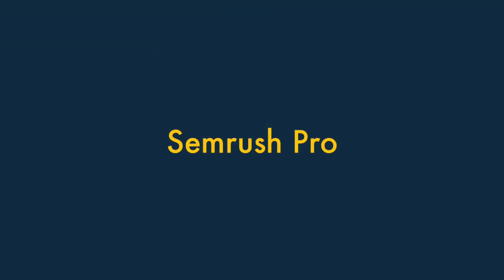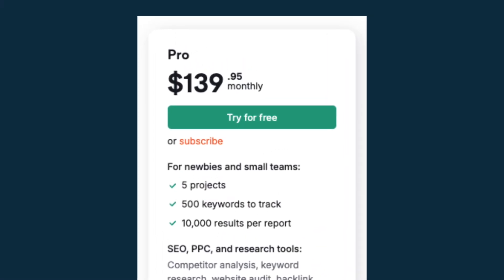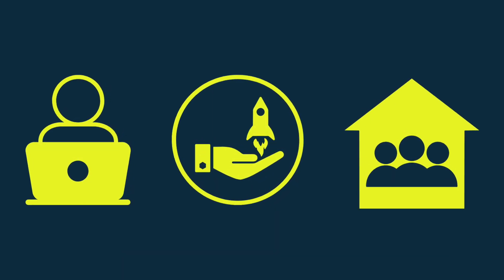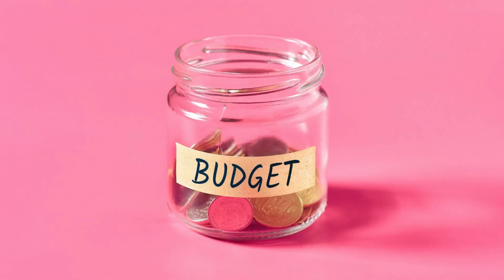First up, a look at SEMrush Pro. Priced at $139.95 per month, the Pro plan is geared towards freelancers, startups and small in-house teams with relatively basic SEO and marketing needs and smaller budgets.